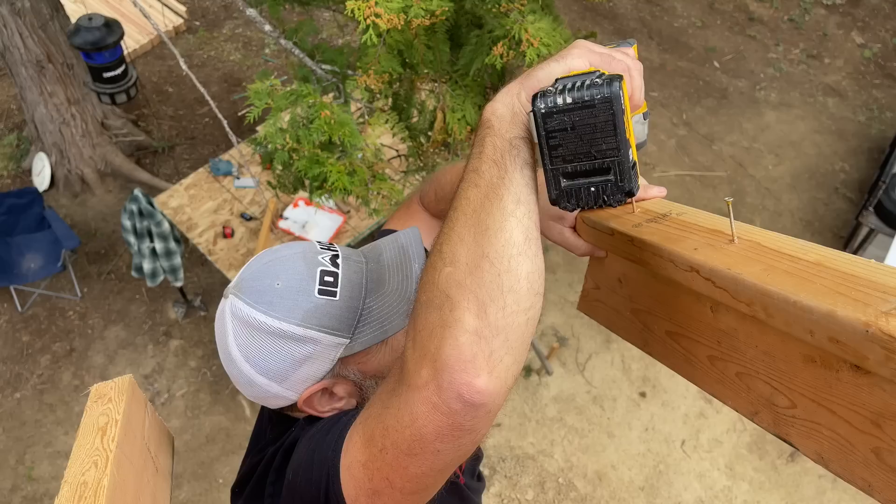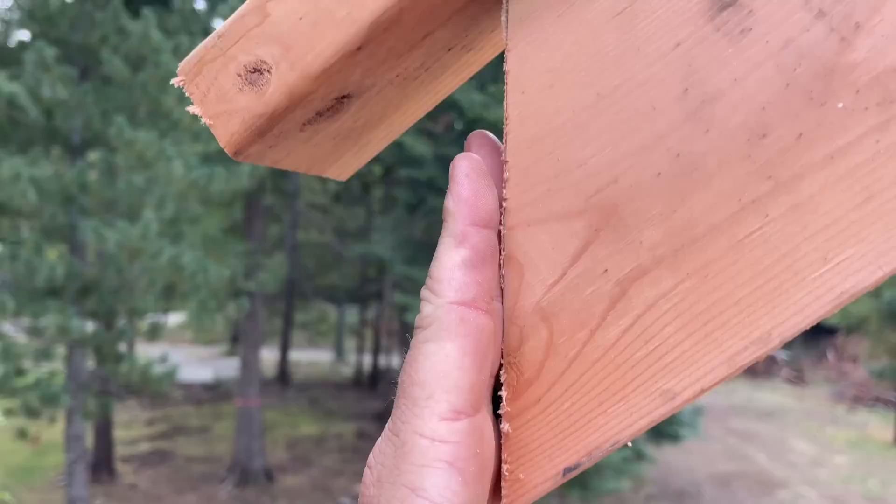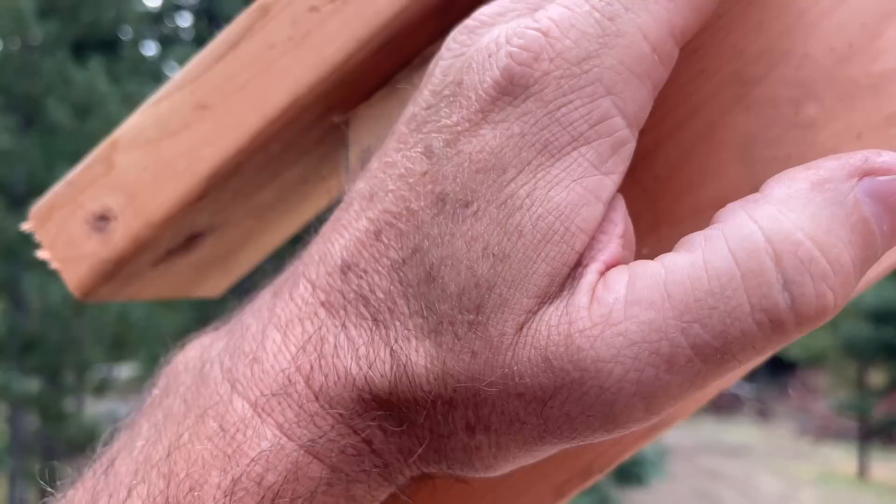We take this 2x4 and screw it right on top of the truss. This 2x4 acts as where the OSB is going to come out to the edge of the fascia. When we slide the fascia up, it will hit on here and hold it at the right distance down from the top.